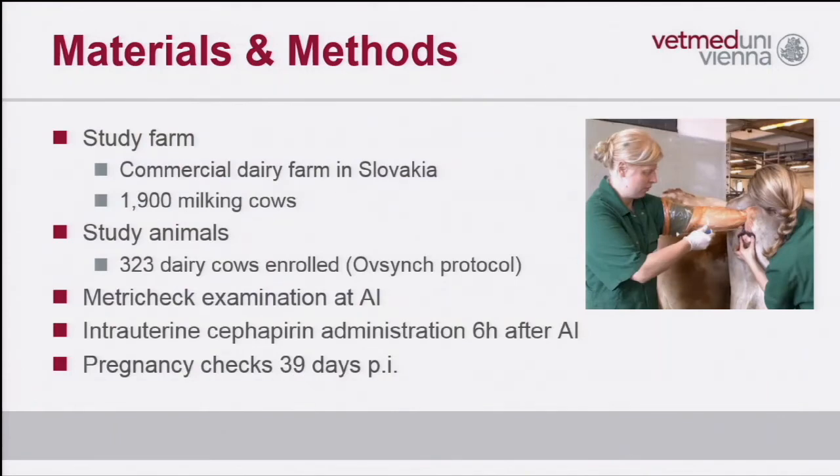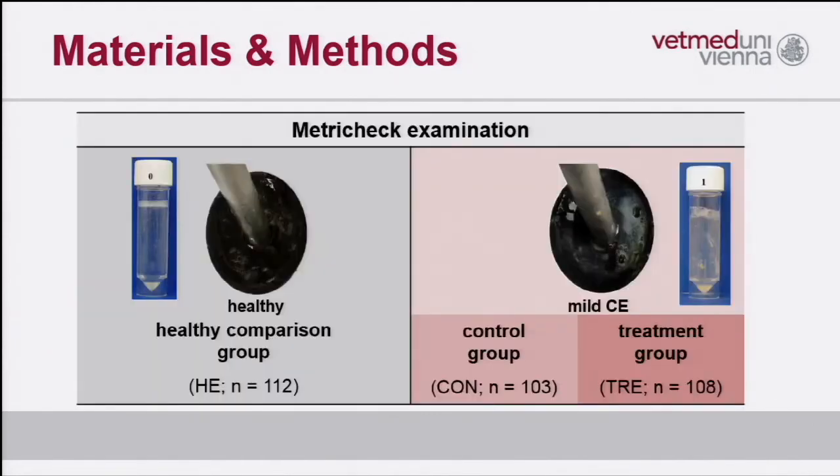All cows were pregnancy-checked approximately six weeks post-insemination. The study groups were: on the left, healthy cows with clear mucus, more than 100 cows; compared to cows with mild clinical endometritis, which were divided into a control group of more than 100 cows and a treatment group receiving cefapirin of roughly the same number.